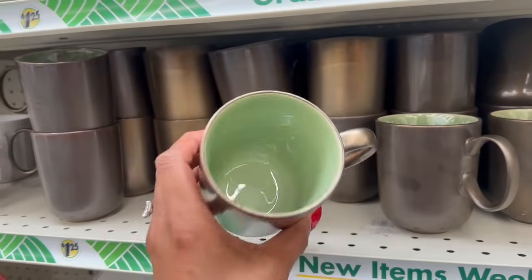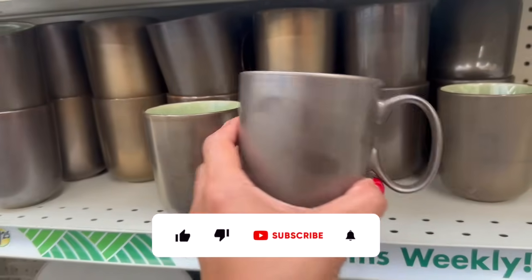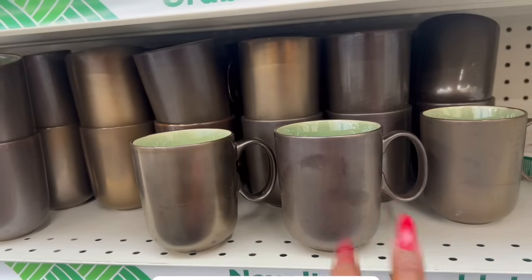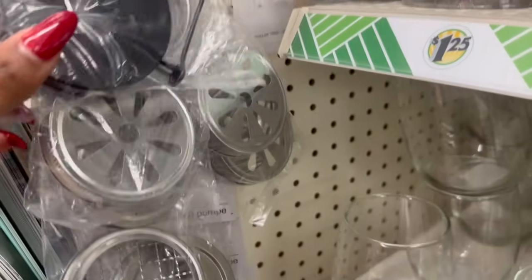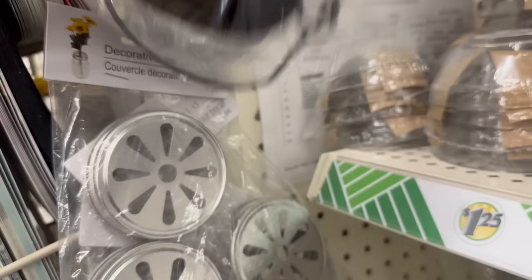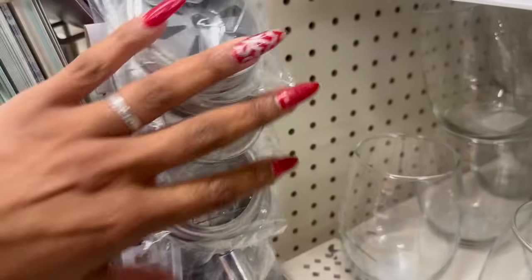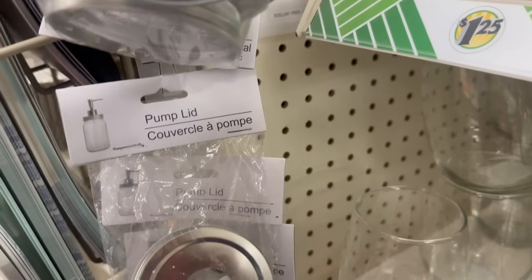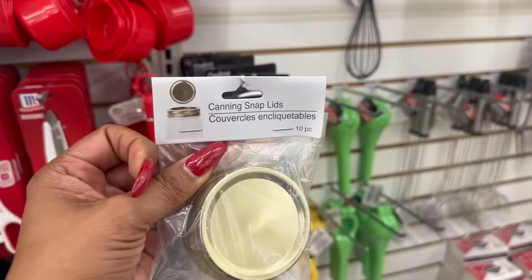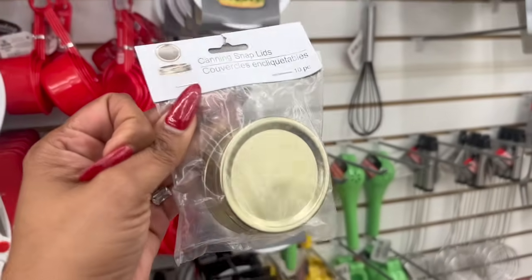Look at these pretty cups — I love the inside, kind of like a gold rust color with a little detail. Those are definitely new, even if they are a Dollar Tree brand. They also have new mason jar lids — decorative hanging lids and a pump lid in silver and black. And they have canning snap lids — you get 10 pieces for about $1.25.